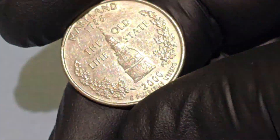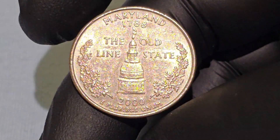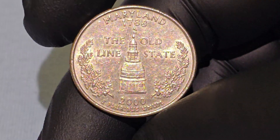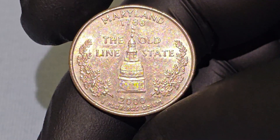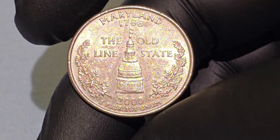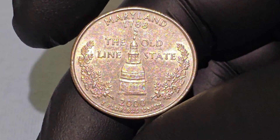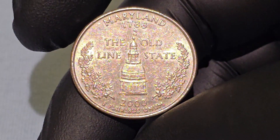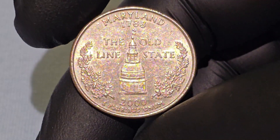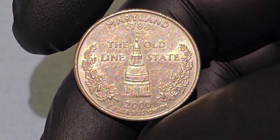The reverse side of the Maryland quarter is specifically designed to highlight Maryland's unique heritage. The central image is the Maryland State House, located in Annapolis. This historic building is the oldest state capital still in legislative use and is notable for its large wooden dome constructed without nails. The State House symbolizes Maryland's rich political history and its role in early American governance.